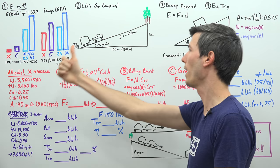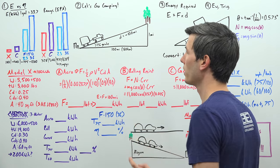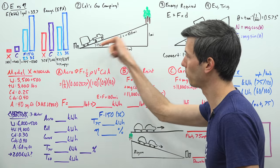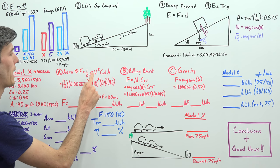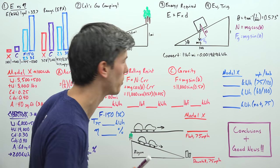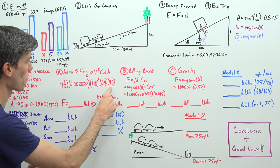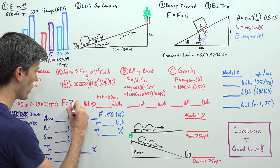We have three things resisting this motion: aerodynamic drag, rolling resistance, and gravity. For aerodynamic drag, the force of resistance equals one half times air density, multiplied by velocity squared — we're traveling at 75 miles per hour, about 120 kilometers per hour — multiplied by our drag coefficient of 0.4, multiplied by our frontal area of 40 square feet. When we multiply all of that out, we get a force of 230 pounds.